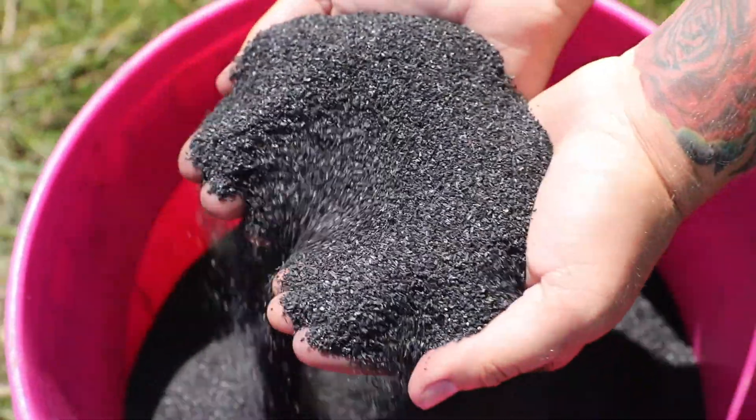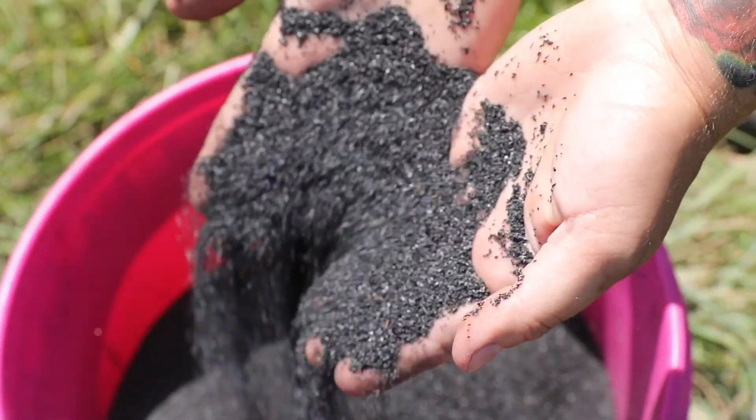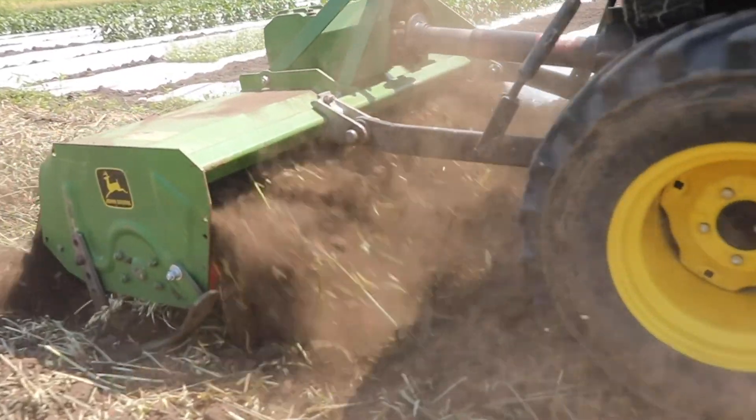Today we are in a plot where we are looking at a material called biochar. It is being used as a soil amendment, so we are incorporating it into the soil along with compost.